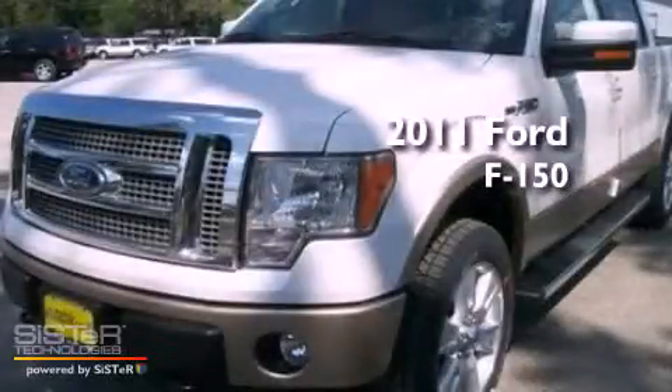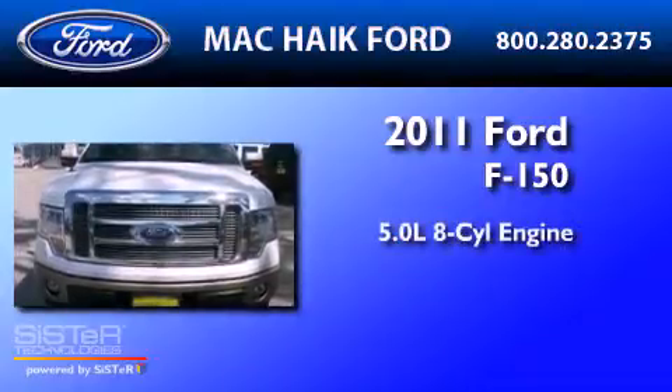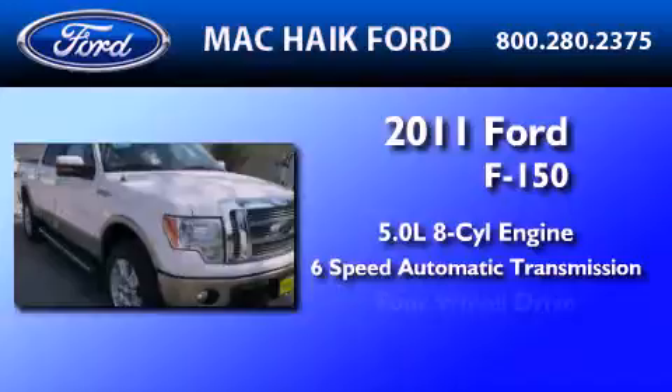This is a brand new 2011 Ford F-150. It features a 5.0 liter, 8-cylinder engine, a 6-speed automatic transmission, and 4-wheel drive.